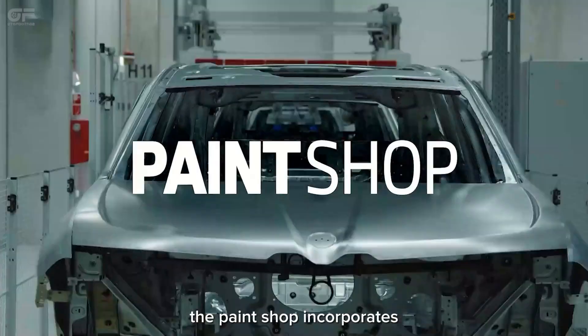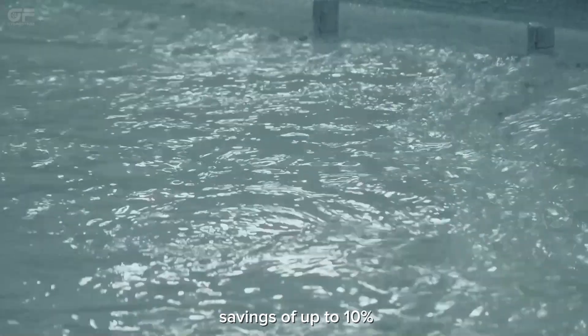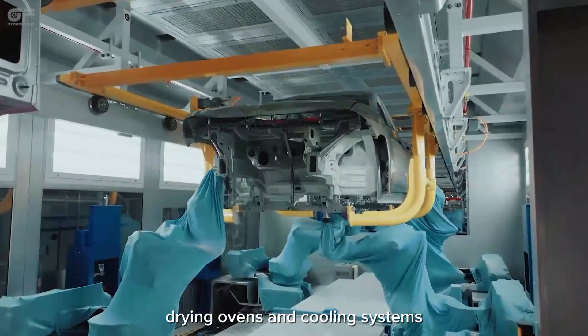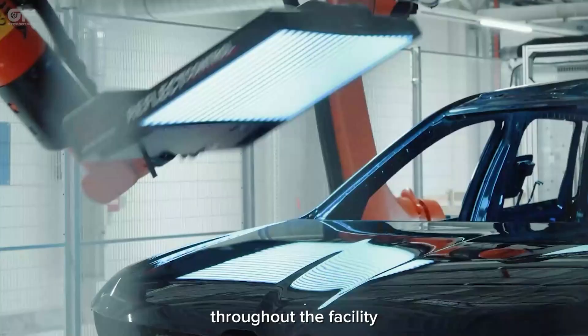The paint shop incorporates an energy recovery system that delivers additional energy savings of up to 10 percent by capturing waste heat from compressed air supply, drying ovens, and cooling systems. This recovered heat is used to preheat water circuits throughout the facility.